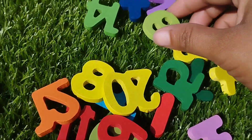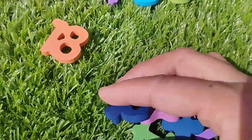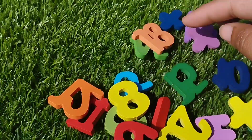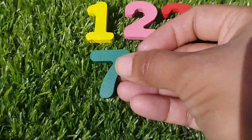The next number is 6. This is number 6. The next number is number 7. Where is number 7? This is number 7.